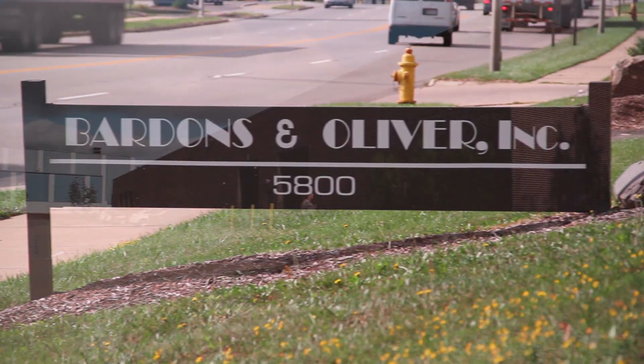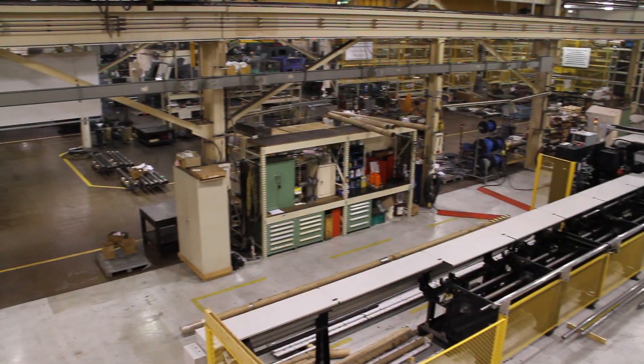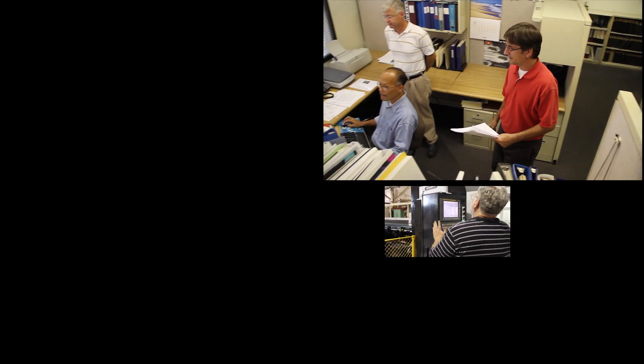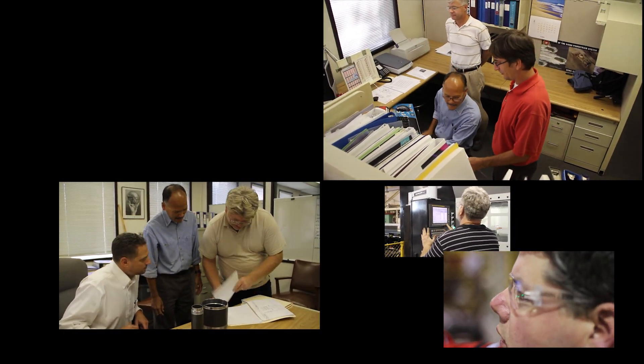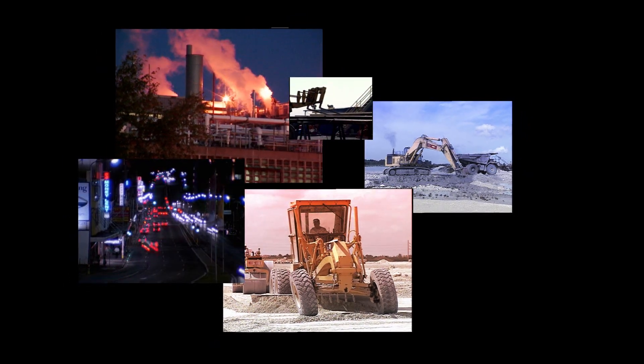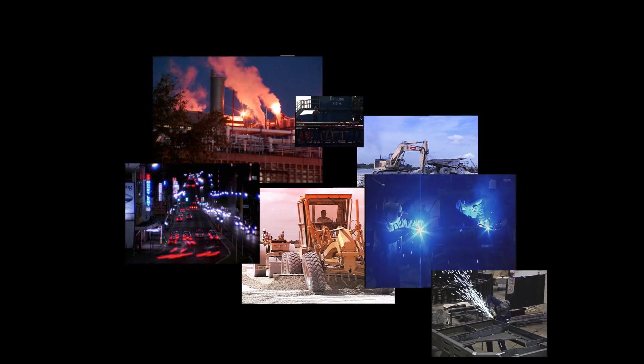Bardens and Oliver, headquartered in Northeast Ohio in a 100,000 square foot modern facility, is an engineering powerhouse with more technical experts on staff than most other companies in the field. We service a wide array of industries such as oil refining, mining, off-road construction, transportation, and metal finishing. As a result, we are uniquely able to identify your needs and design a system custom tailored to your operations.